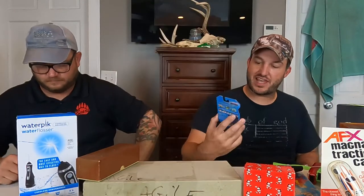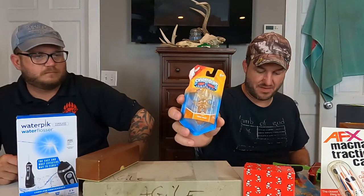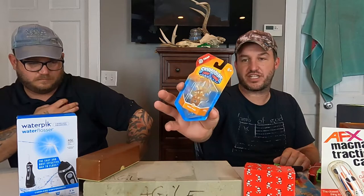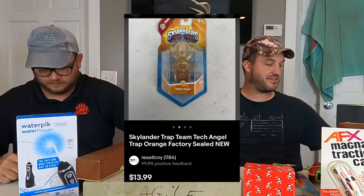We got a Skylanders Trap Team Tech Trap right here — brand new sealed. $14 free shipping, super light, make about $10 on this.